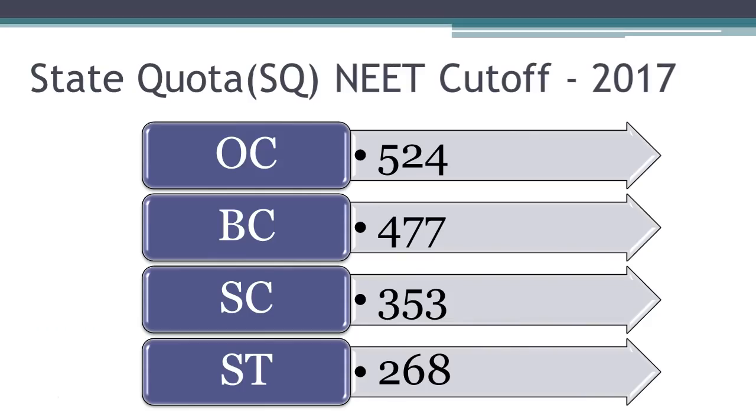During 2017, the last NEET score for the BC reservation category was 477 for admission into Madras Medical College. You can check out this year's cut-off data in the MBBS Council Android app. The NEET cut-off for SC was 353 and for ST it was 268.